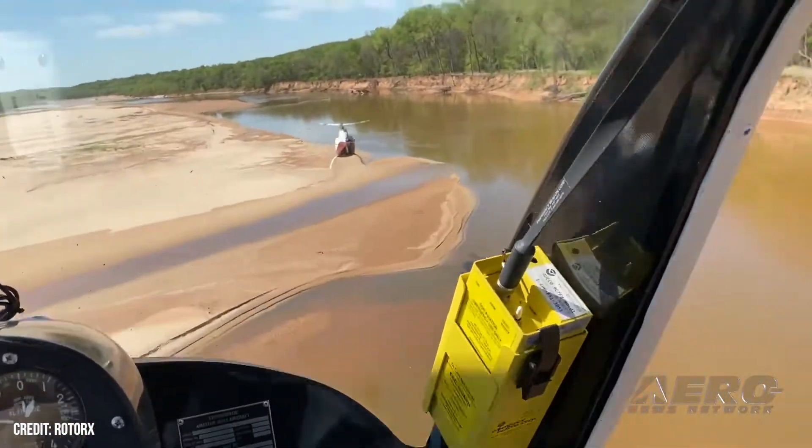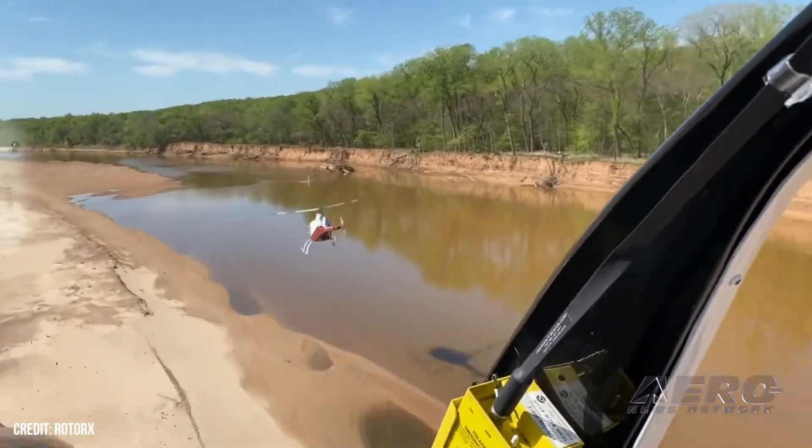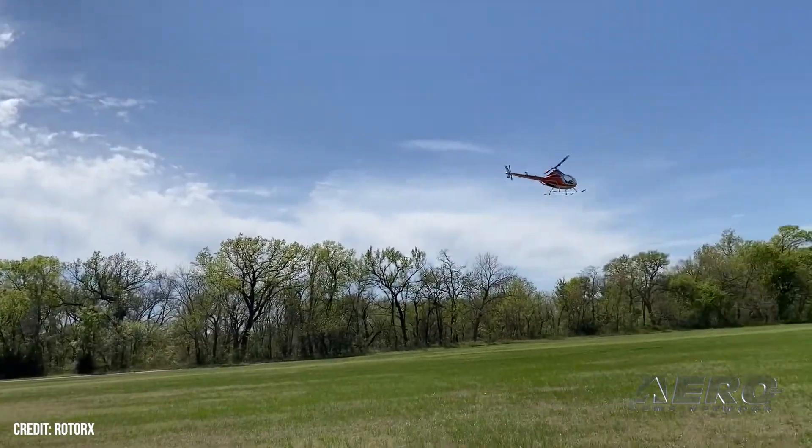We now have a governor option, which makes flying much easier and nicer, an extended fuel range tank that doubles your range, a light package, and the general specs are about the same.